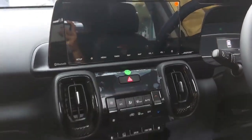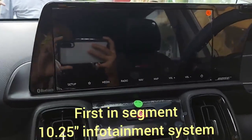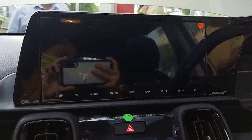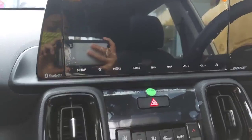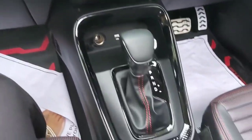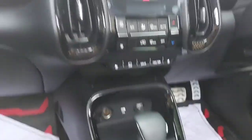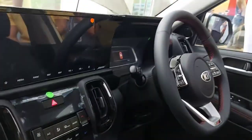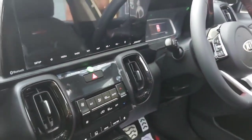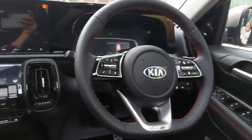This is how the dashboard looks — it has a 10.25-inch screen and it is fully automatic gear. This is the GT Line, the KIA Sonet GT Line.